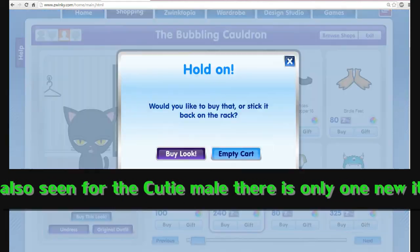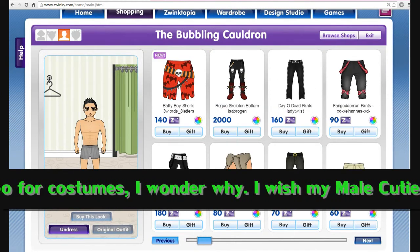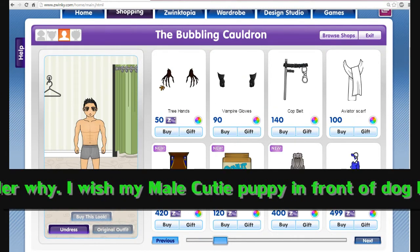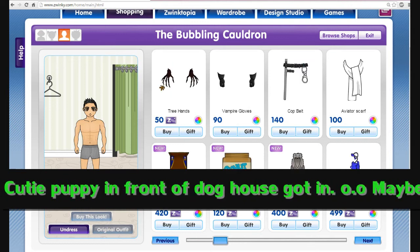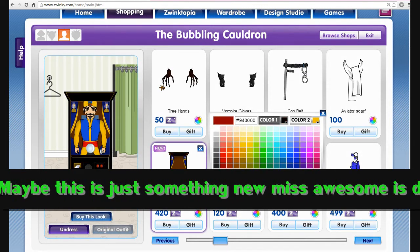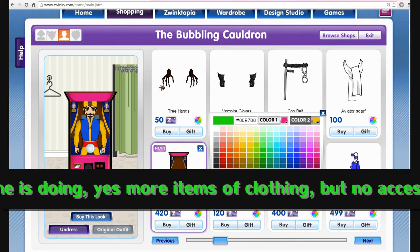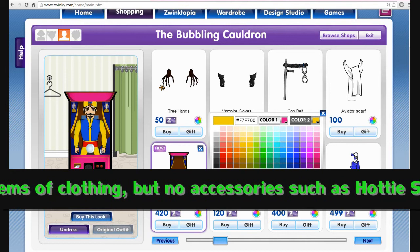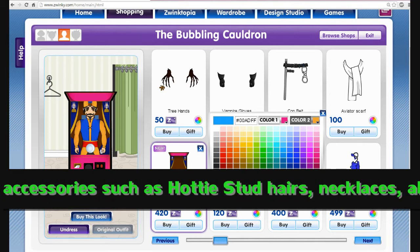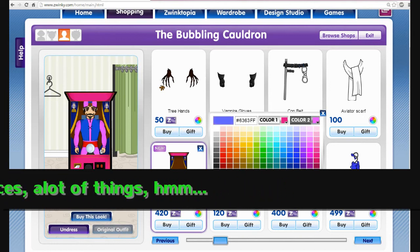Now I'm going to show you all where my Zoltar Speaks fortune teller guy is at. Here he is — the fortune teller. You could change basically the color of the box, and you could change the color of his outfit, the yellow part, which would include changing the color of the hat as well. Pretty neat.